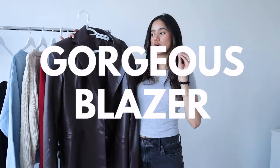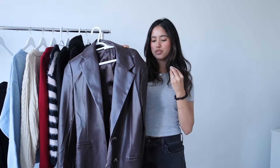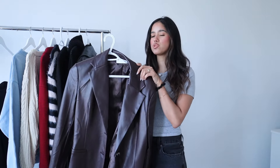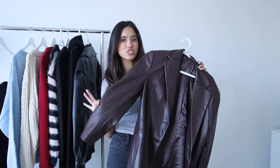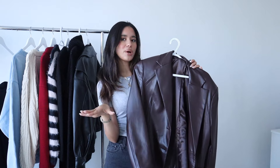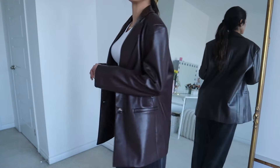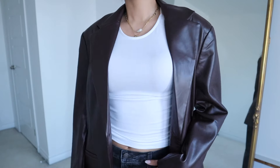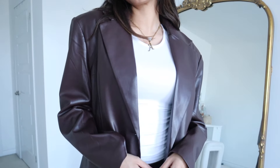I'm going to start off with this gorgeous blazer. This is a faux leather blazer from ASTR the Label, and it's this beautiful rich chocolate brown color. I absolutely love it — I'm a sucker for leather blazers, I have a black one. It's a cute piece to throw over a dress or a pair of jeans if you want to take an outfit up a notch.